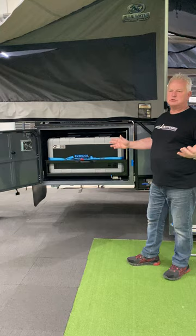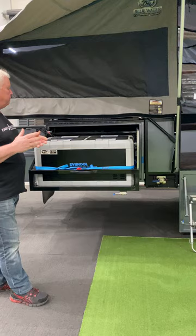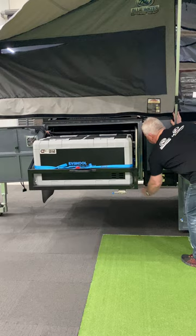So first of all, you can latch it, your fridge comes out. You've got access to your fridge from both sides from the front. We lock the fridge into place and we swing the fridge around to get access to your full pantry.